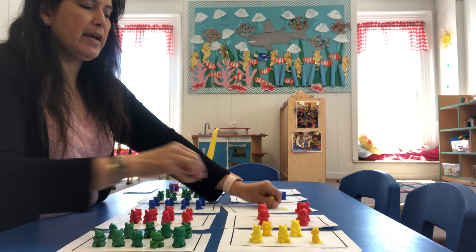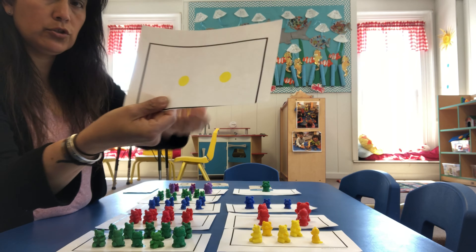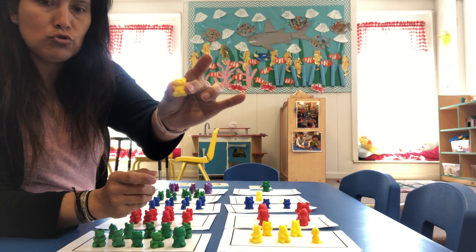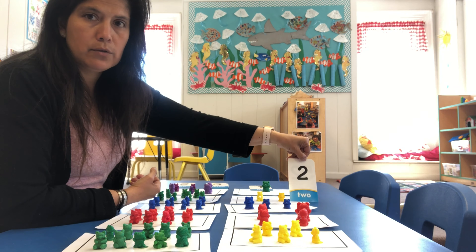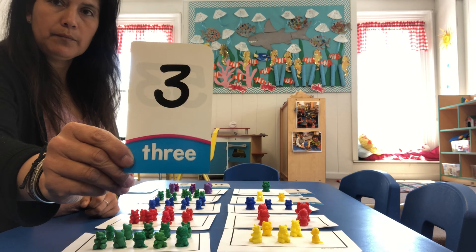And then we have our number two. We have two dots here — one, two. So on these two dots I'm going to put one and two. This right here is going to be two. Two teddies.